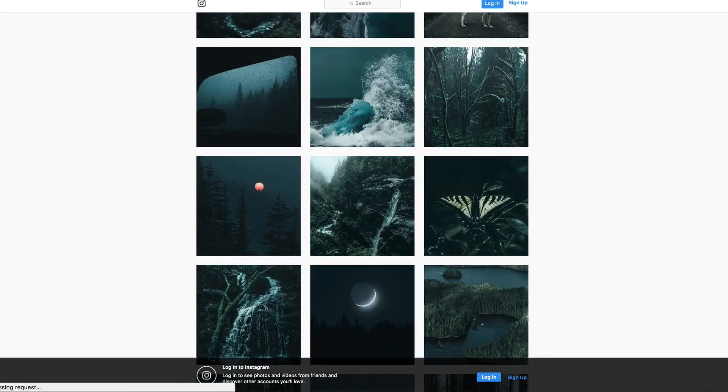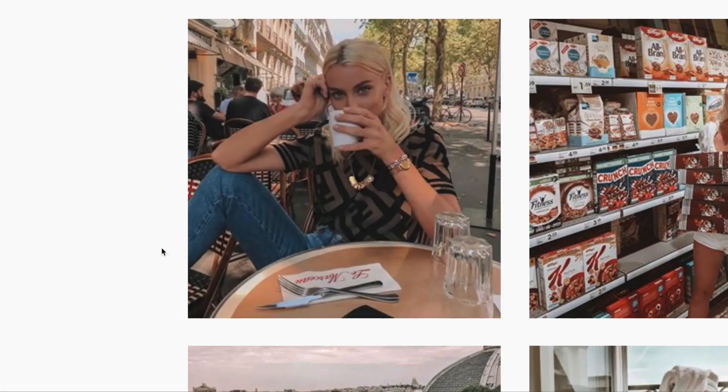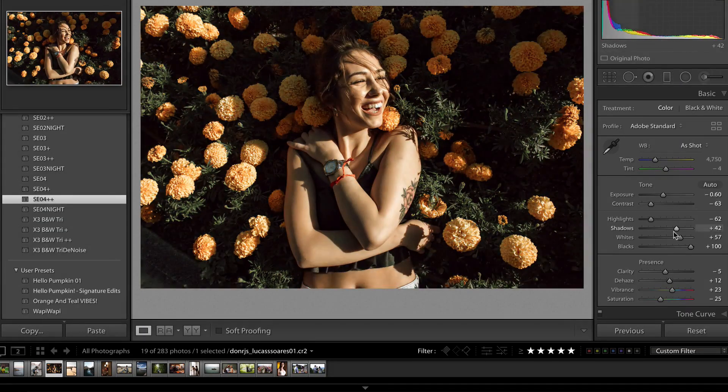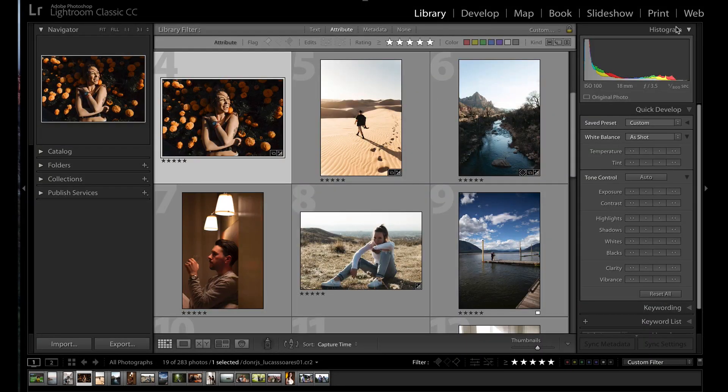Hey guys, Ryan here at Signature Edits and today I'm going to show you why your presets suck. We're going to dive in and I'm going to show you why they aren't working the way that you thought they would when you bought them. Let's dive in.